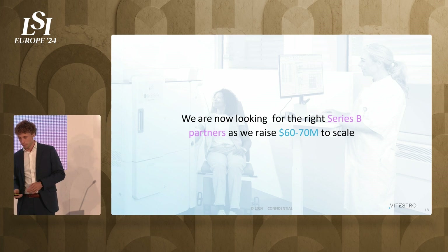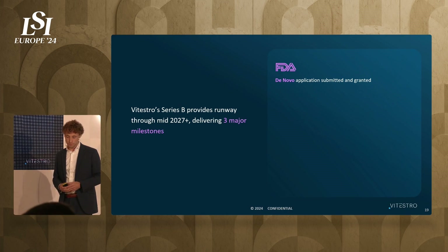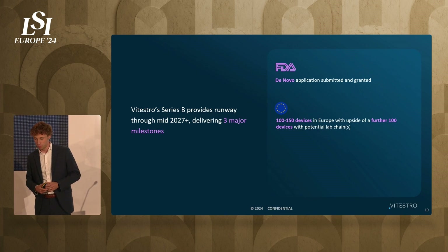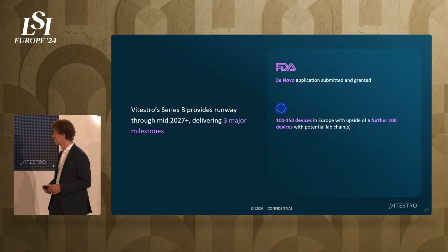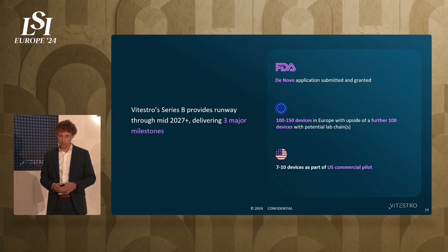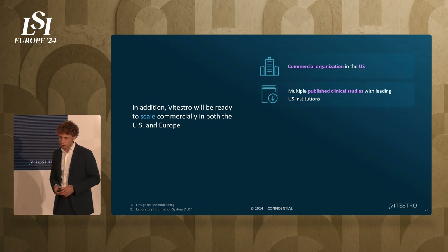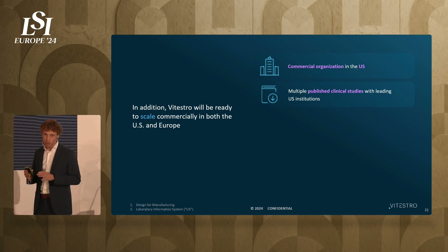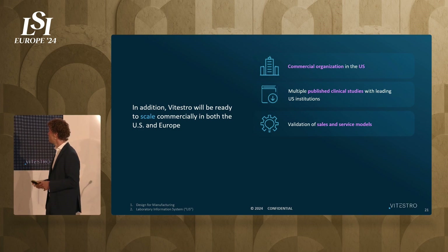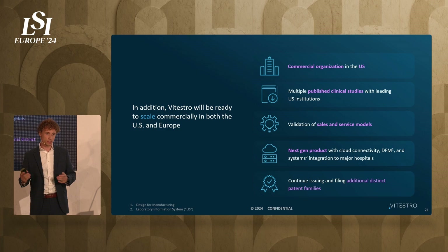What are we going to do with this money? We would like to achieve three milestones: first, submit our de novo and receive FDA clearance; second, scale in Europe to 100 to 150 devices installed in the field, with potential for another 100 devices for lab chains joining us; and third, begin initial commercialization in the US. In addition, we will build a commercial organization in the US, publish data on our device together with leading US hospitals, validate our sales and service models in Europe, work on next-generation products, and continue to file new patent families.